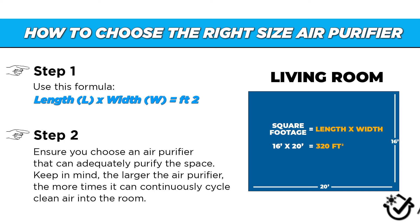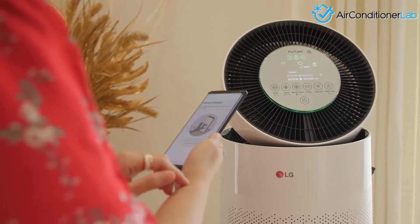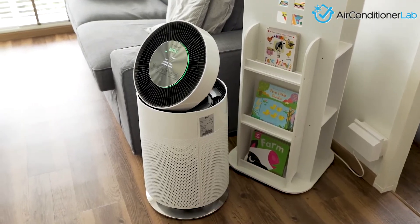Keep in mind, the larger the air purifier, the more times the device can cycle clean air back into the room, further reducing dust particles. So, do air purifiers really help remove dust? The answer is yes — but you must buy an adequately sized air purifier that includes a true HEPA filter for it to work efficiently in your space.